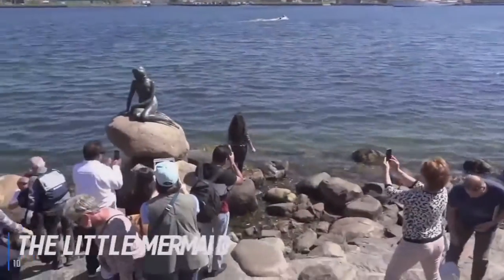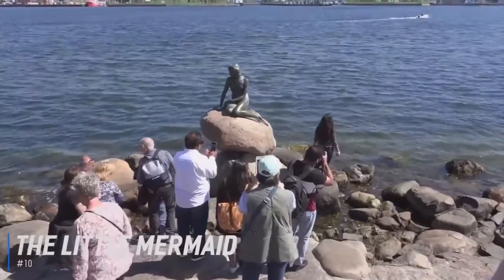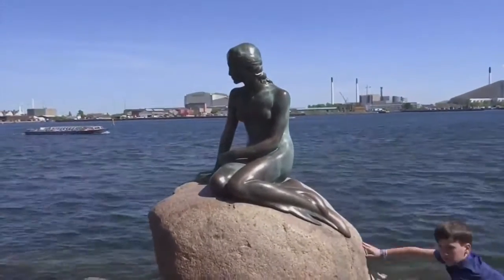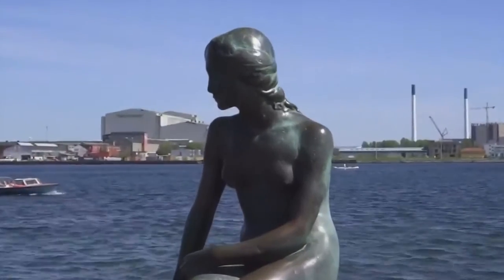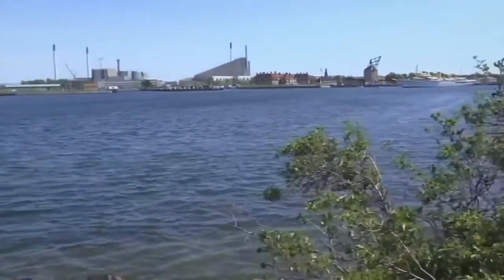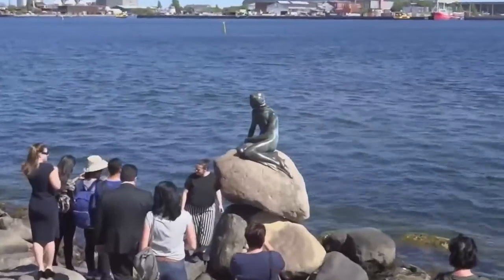At number 10 is The Little Mermaid. At Langline Pier on a rock by the waterside, you will find one of Copenhagen's most famous attractions, the sculpture of The Little Mermaid. The sculptor Edvard Eriksson created the mermaid in 1913 as a tribute to the author Hans Christian Andersen. Made of bronze and granite, it was inspired by Hans Christian Andersen's famous fairy tale about a mermaid who gives up everything to be united with a young, handsome prince.